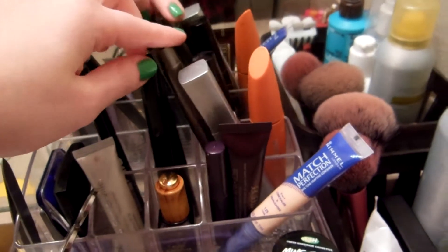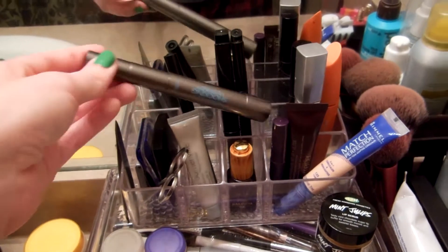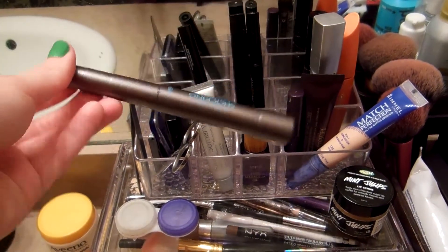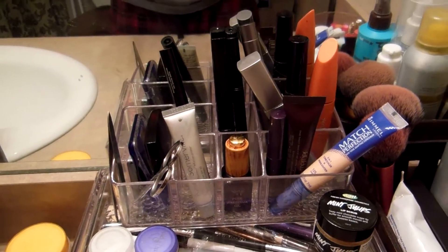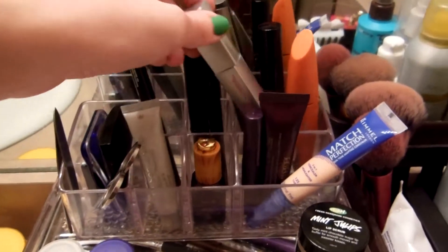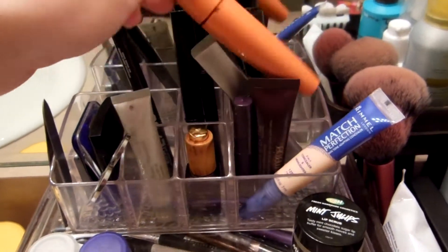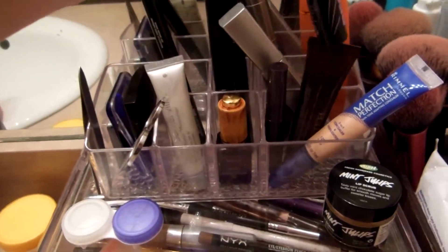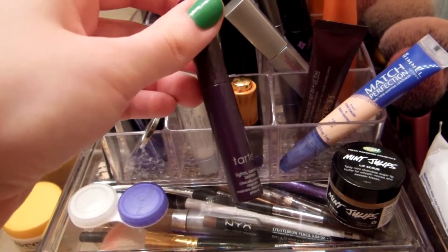Over here I have the mascaras I'm currently using — again multiples because some are drying out. I have the L'Oreal Shocking Extensions telescopic mascara, which I use for my bottom lashes because it's waterproof. I cry when I laugh, so I like waterproof mascara for my bottom lashes so I don't get raccoon eyes. I also have the Maybelline Illegal Ink Mascara and a dried-out Cover Girl Lash Blast that I use to comb through my lashes when the Jordana Best Lash Extreme gets too clumpy — I love that mascara right now.